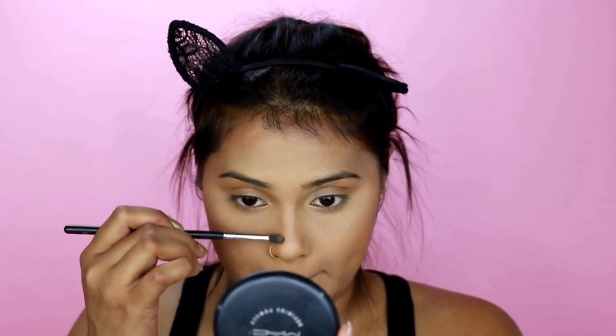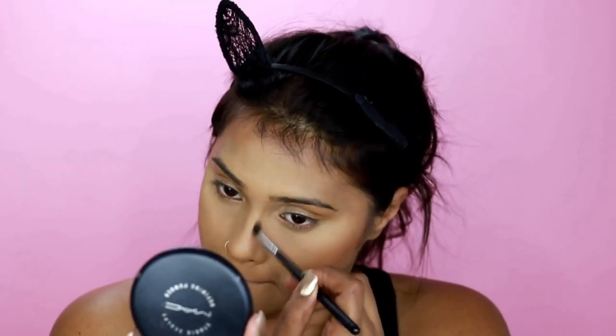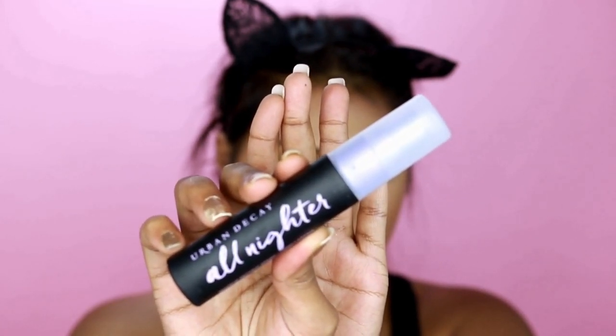For nose contour — don't even look at my Benefit Hula bronzer, this one is done! I ended up getting a new one though. I love using this for my nose contour and face contour, but today I'll just use it for nose contour. To set everything, I'm using my Urban Decay setting spray — this will put everything in place.